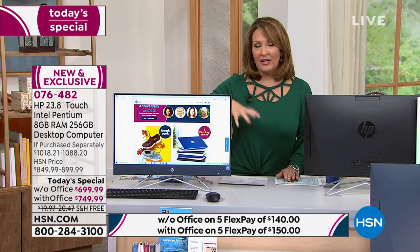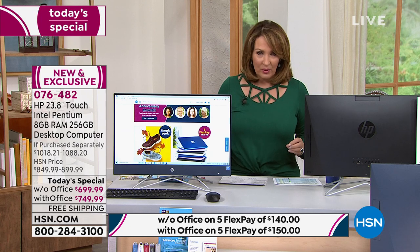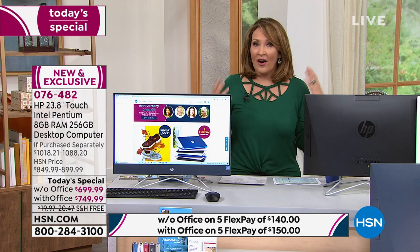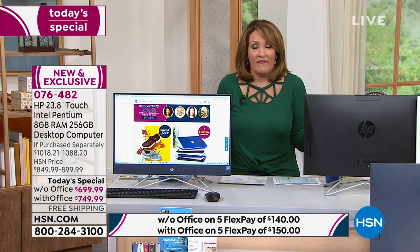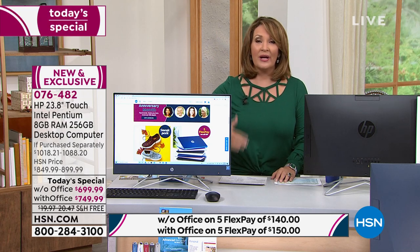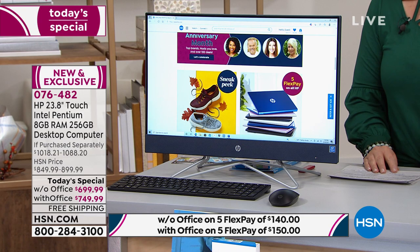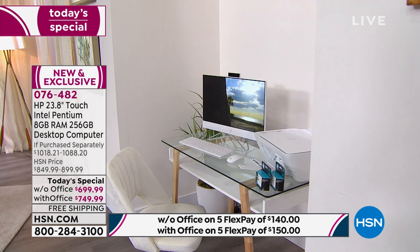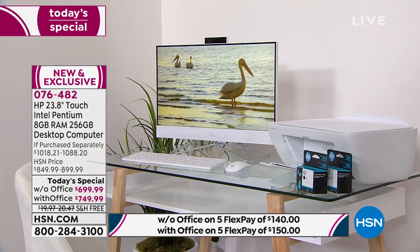This is an investment in you. HSN and QVC are part of the same big family now. We have thousands and thousands of employees who work from home. Aaron and I used to sit side by side — Aaron now offices from home. Most people I know do. So more than ever, it's important to have the right computer. This is your work computer, your personal computer, your play computer. It's the right time to upgrade if you have an old dinosaur.